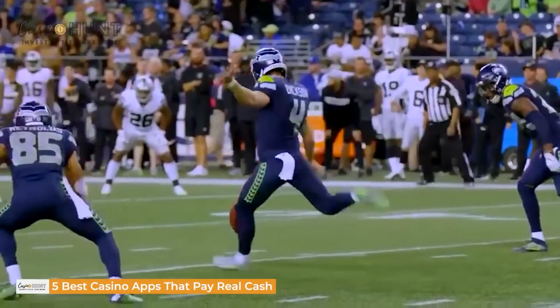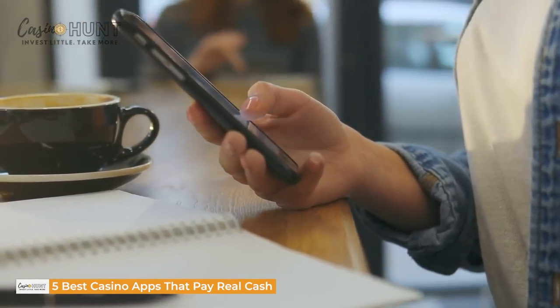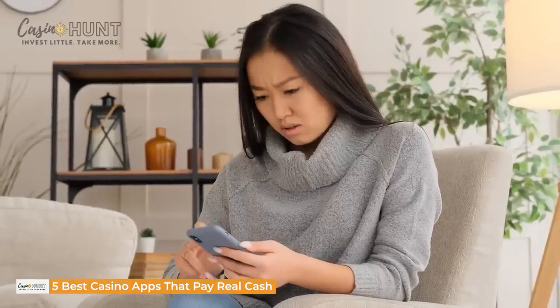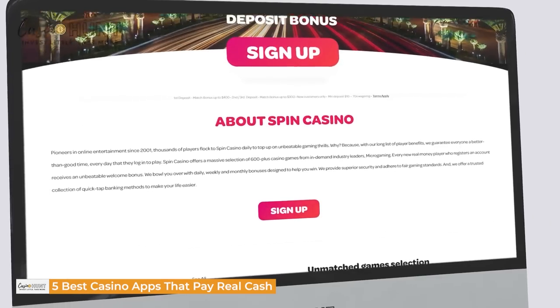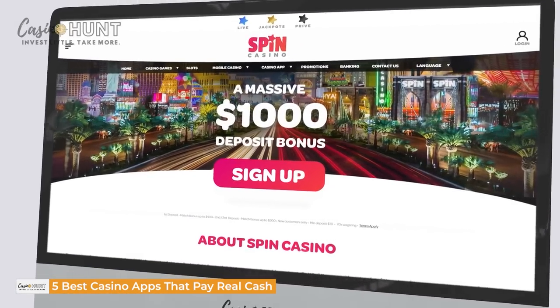As a punter, you can make every other mistake in the world, but you can't afford to make a poor choice of a casino app. This wrong choice can expose you to fraudsters, cost you your peace of mind, and make you lose money. In this video, we will tell you about our top 5 best casino apps. Let's get to it.